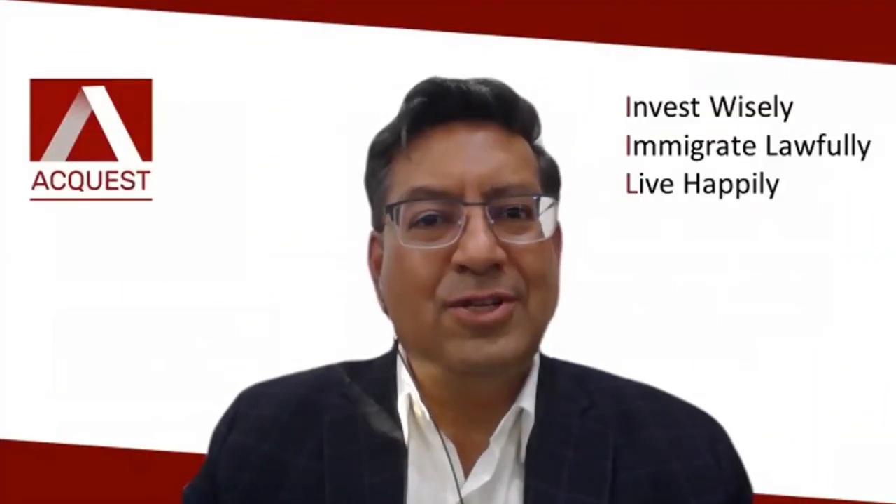Thank you, Saloni, for that wonderful introduction. Thank you, friends, for joining us for this webinar today.